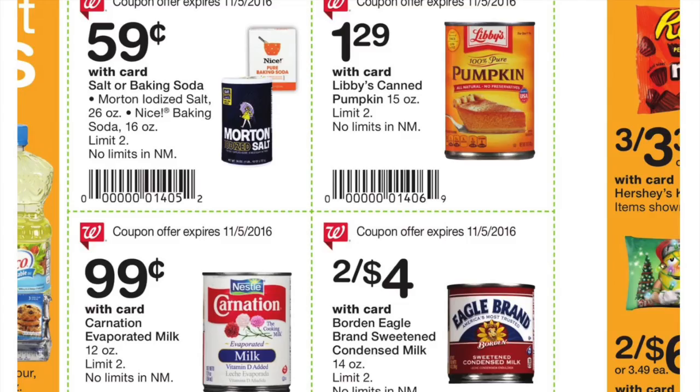And more baking items — these are really cheap. If you look at that Morton salt, that's a pretty big one for $0.59. Pumpkin, evaporated milk, and sweetened condensed milk for baking. Great stuff to pick up for your Thanksgiving or Christmas baking.